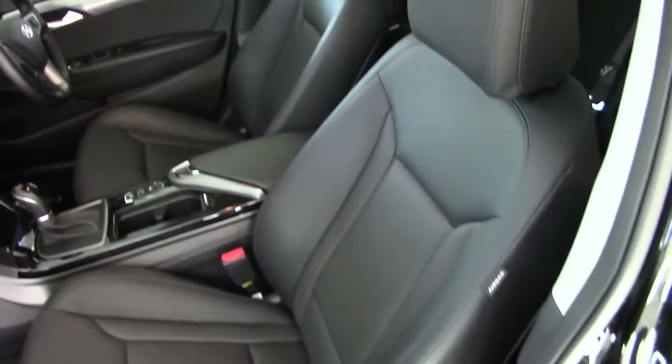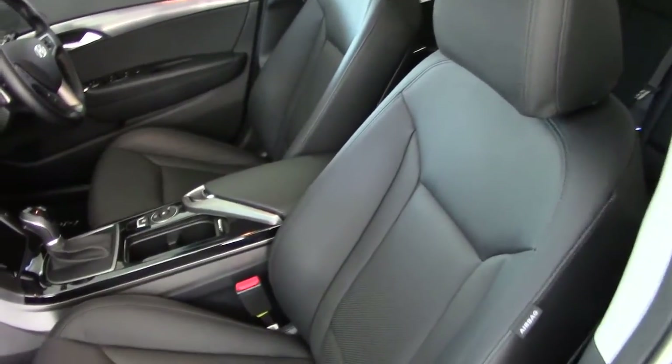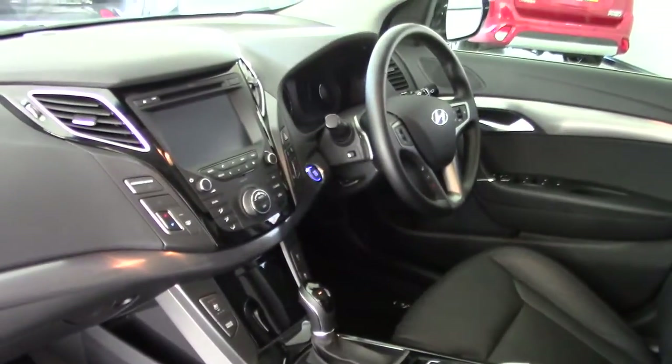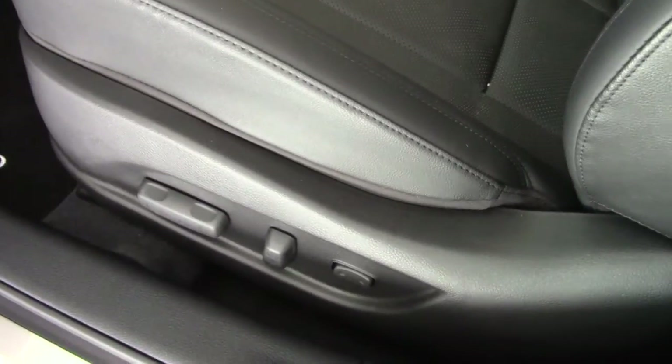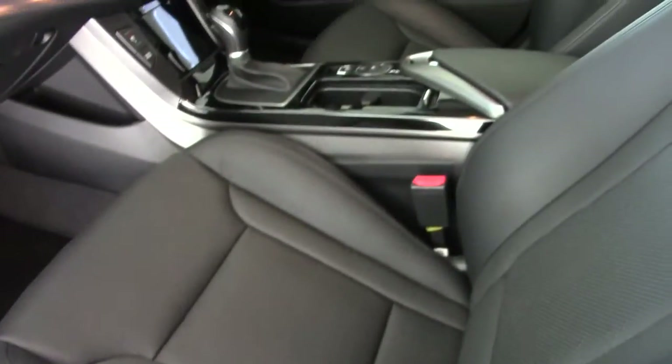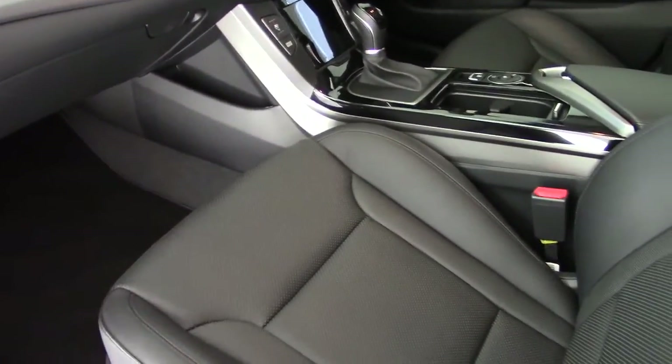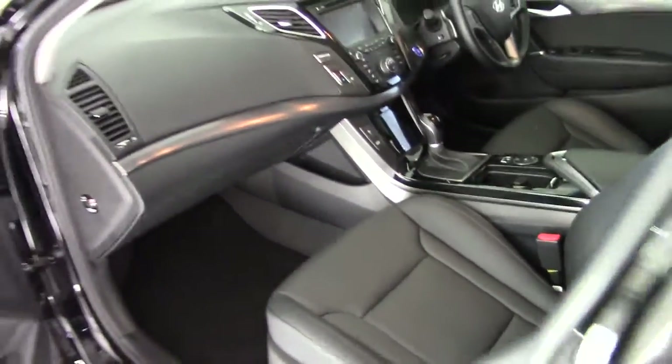Having a look inside, we can see this lovely black leather — very luxurious place to be. Really is a very well-specified car with lots of room in here. Electronic adjustment for both the passenger seat and the driver's seat, and the driver's seat has memory settings as well, which we'll come to when we get round to that side.